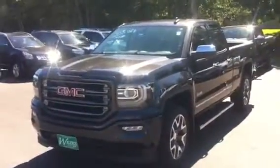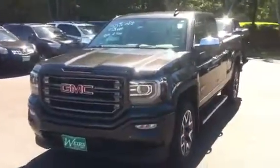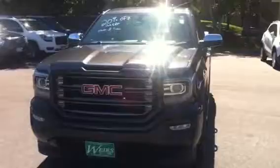Hi, this is Sean over at Weir's Buick GMC in Arundel, Maine. I wanted to go over a couple of our great deals we've got going on. We have 20% off some of our 2016 GMC Sierras.